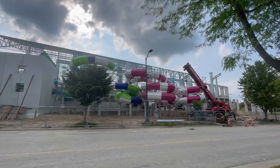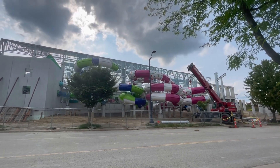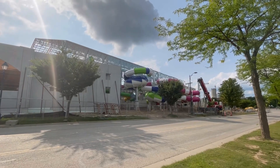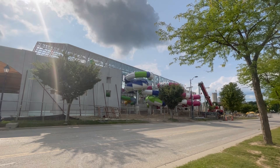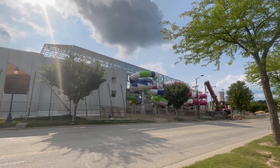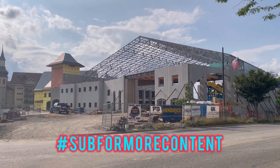The whole water park is expected to open late fall 2024 according to Bavarian Inn — I think that'll be early December. Much more still has to be put up, which is why another construction update will be coming in the future. Stay tuned for more, thanks for watching everyone, this is Two Minute Travels — sub for more content.